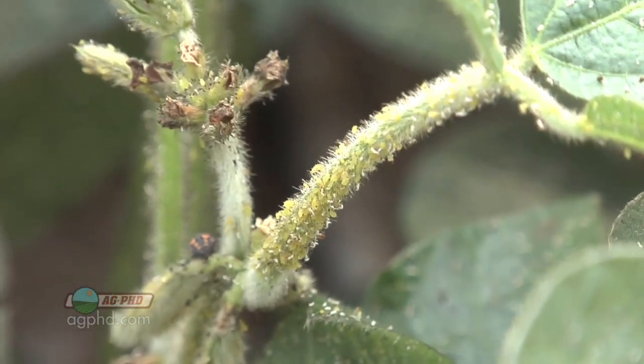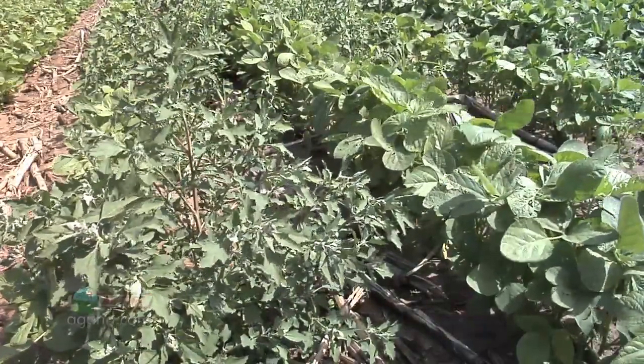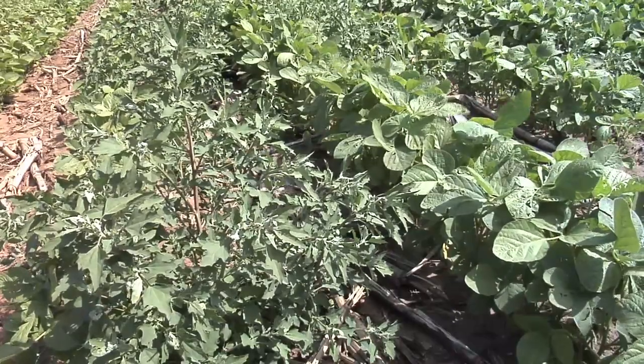For only $5, and when beans are worth as much as they are, you want great weed control. Weeds are still the biggest yield robber out there if you don't control them all.